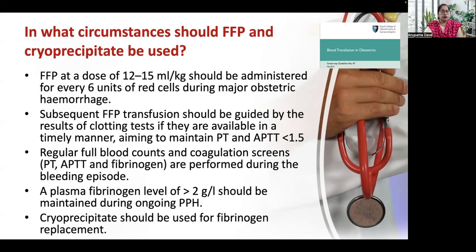In which circumstances should fresh frozen plasma and cryoprecipitate be used? Fresh frozen plasma at a dose of 12 to 15 ml per kg should be given for every 6 units of RBC during major obstetric hemorrhage. If coagulation profile is unavailable and bleeding is ongoing, we would prefer to give FFP also. Subsequent FFP transfusions should be guided by clotting test results to maintain prothrombin time and activated partial thromboplastin time less than 1.5 times normal. Regular full blood counts and coagulation screens — PT, APTT, and fibrinogen levels — are a must.